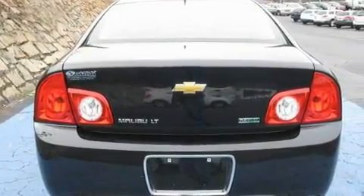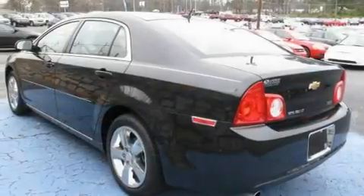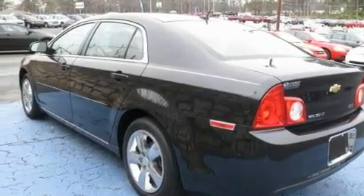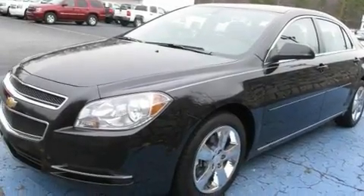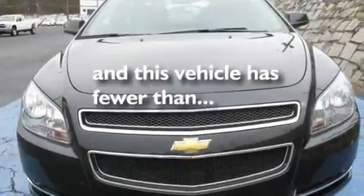Its top features include a sunroof, heated seats, Bluetooth cell phone integration, XM satellite radio, leather seats, performance tires, chrome wheels, a low tire pressure indicator, cruise control, and this vehicle has fewer than 25,000 miles on the odometer.